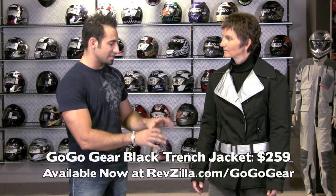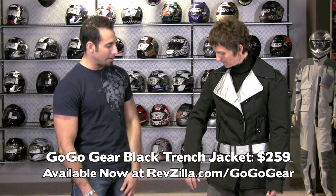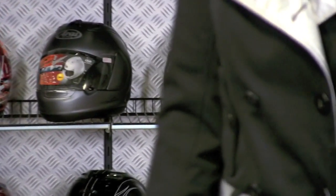The black trench, specific to the black trench, has its own styling. The external fabric is great — we were really impressed. It's got a nice texture to it. It's something that you don't see with a lot of women's textile gear out there. It's really hard to put this in the same category.